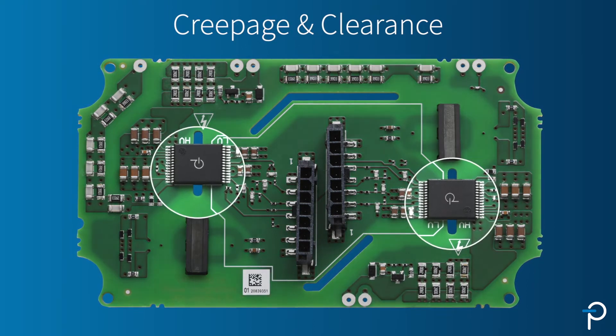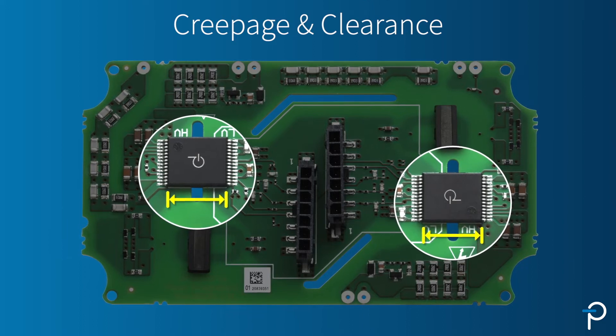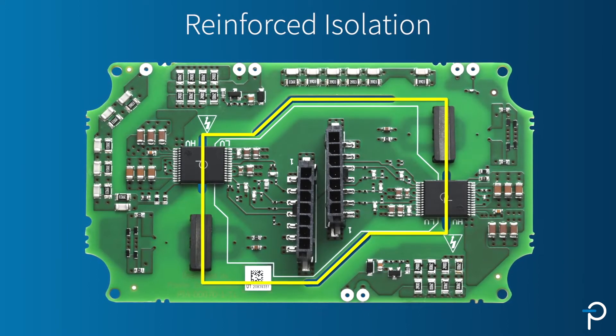ScaleEV has been specifically designed to meet very large creepage and clearance distances, enabling these designs to meet the requirements for reinforced isolation.